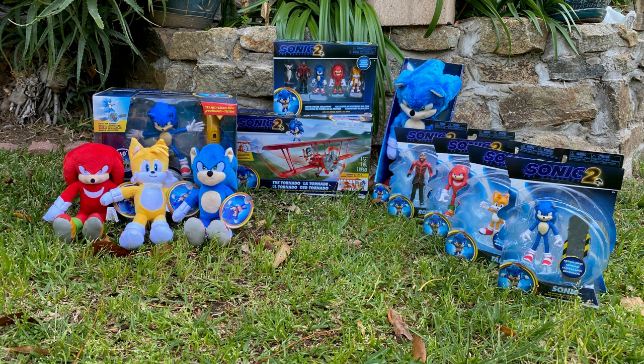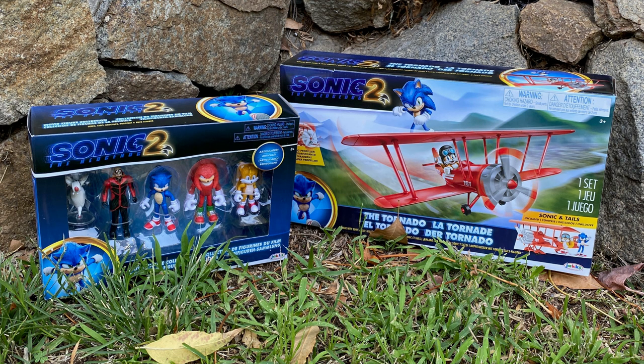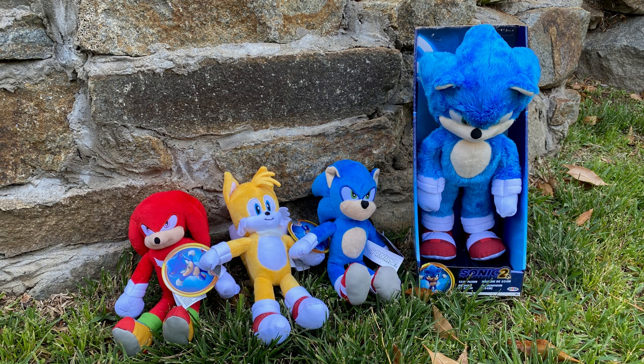There are four categories to the Sonic 2 toys: four inch action figures, two and a half inch action figures, a remote control figure, and plushes.